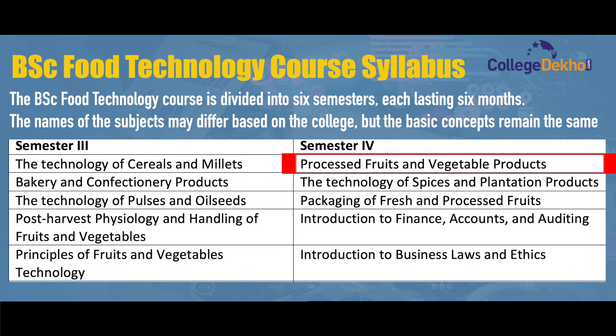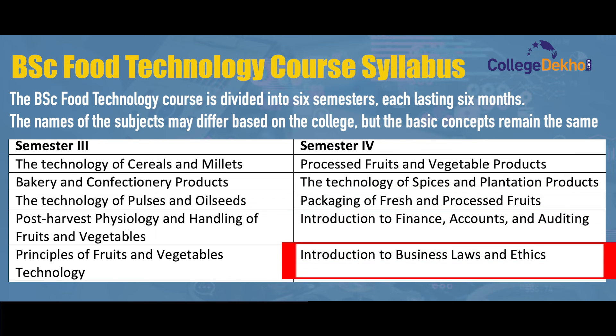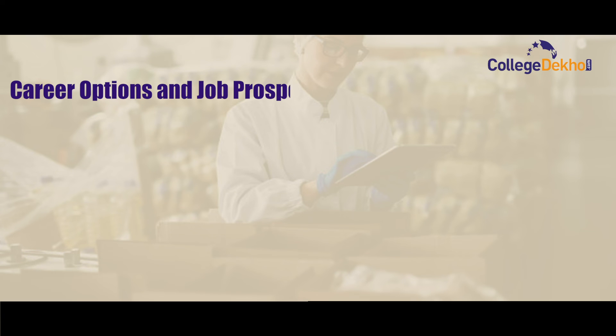In the fourth semester, students learn about processed fruits and vegetable products, technology of spices and plantation products, packaging of fresh and processed fruits, introduction to finance, accounts and auditing, and introduction to business law and ethics. In the fifth semester, they cover food refrigeration and cold storage technology, sugar and confectionery technology, food chemistry, and food packaging. In the sixth semester, they learn about protein chemistry and technology, emerging technologies in food processing, food dehydration technology, and enzymology labs.